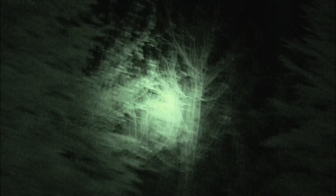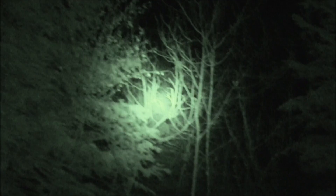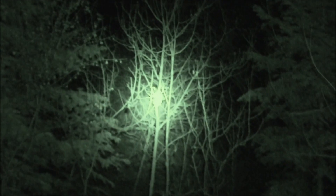So in that segment you actually saw two different eyeshines coming up and viewing either off to the left-hand side of the tree or right in the middle of the tree — you can catch that eyeshine.